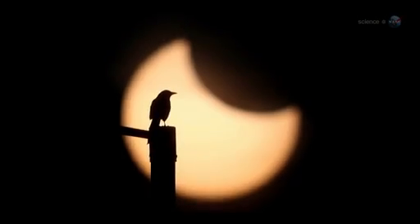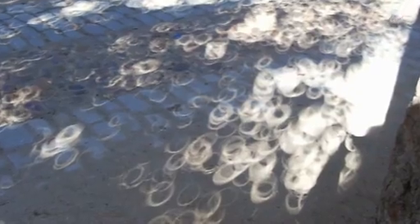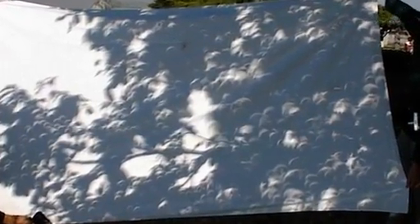Annular eclipses have a special charm all their own. During an annular eclipse, sunbeams turn into little rings of light. The best place to see this is on the sun-dappled ground beneath a leafy tree, where hundreds of circular shadows can be found. You can also make a handy solar projector by criss-crossing your fingers waffle-style; rays of light beaming through the gaps will have the same shape as the eclipsed Sun.